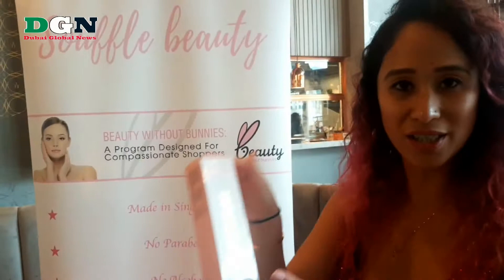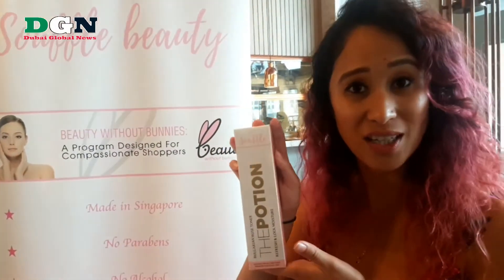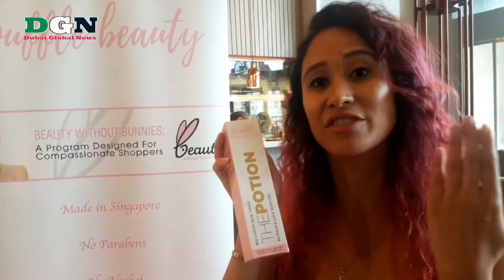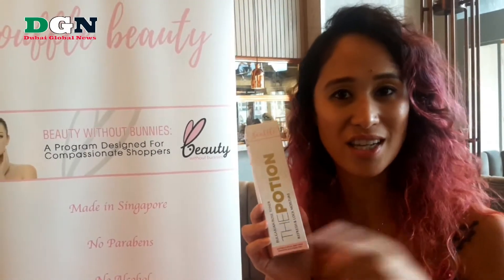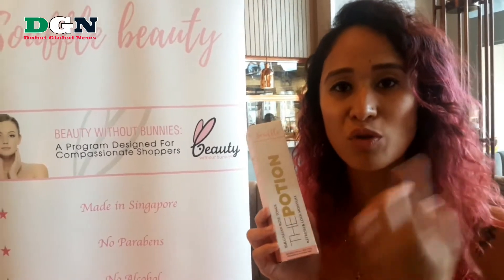Next we are moving towards our toner, which is a potion that balances out the pH level. And if you do not have any water access you can use this, put it on a cotton pad and slowly remove away the dead stains.